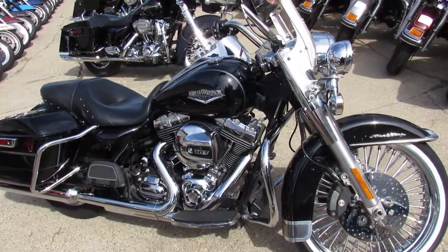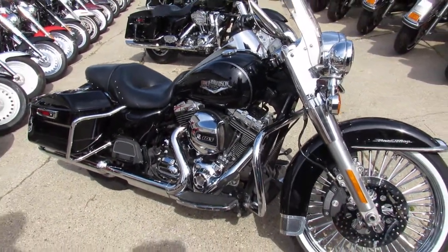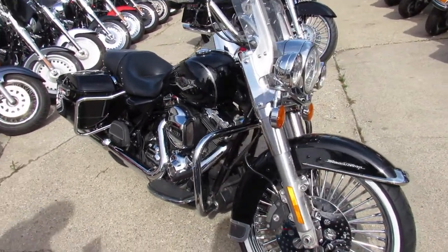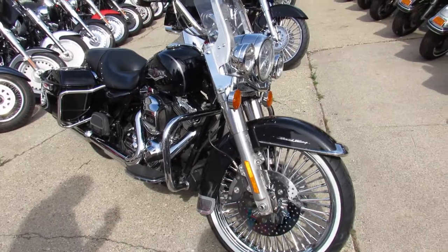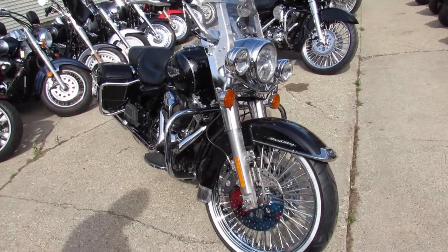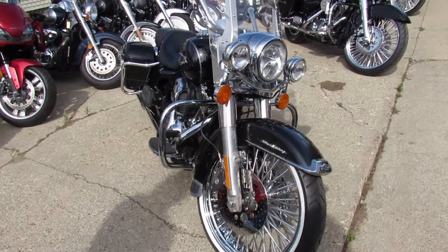Hey, this is Gordy at Approval Powersports. Check out our 2016 used Harley-Davidson Road King. This one's for sale with a 21 inch chrome fat spoke wheel. This Road King turns heads.